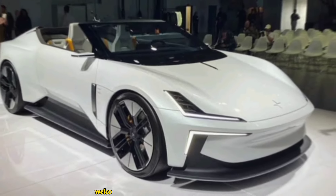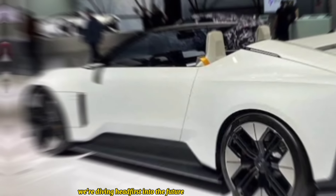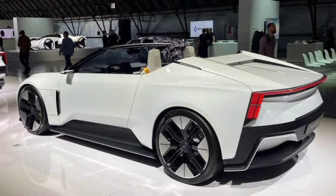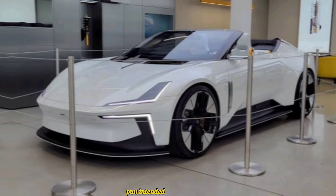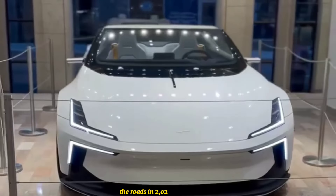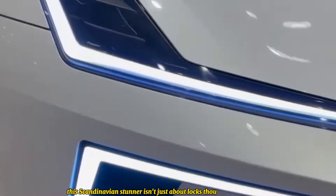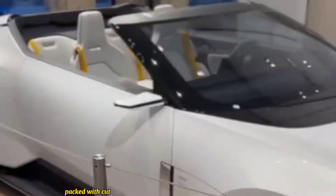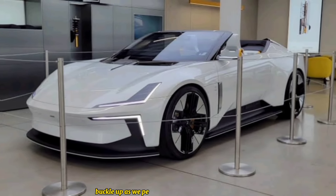Hey everyone, welcome back to the channel. Today we're diving headfirst into the future of electric performance with the highly anticipated Polestar 6 — a pure electric roadster set to electrify the roads in 2026. This Scandinavian stunner isn't just about looks; it's a powerhouse packed with cutting-edge tech and sustainable materials. So buckle up as we peel back the hood and dissect every detail of this electric beast.